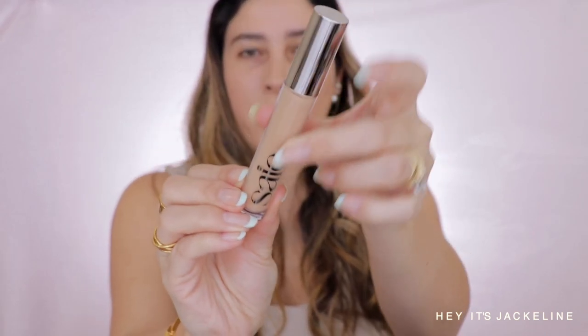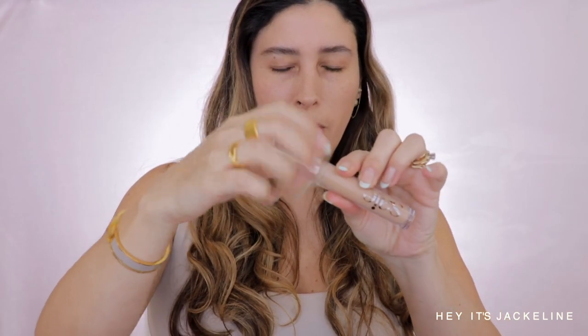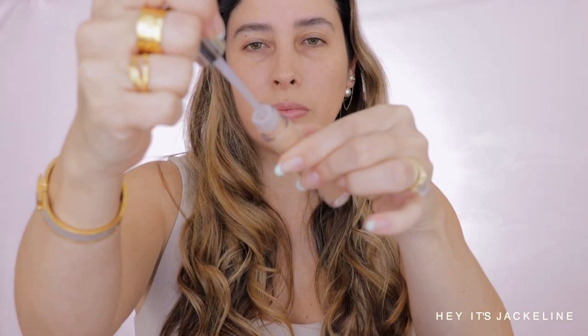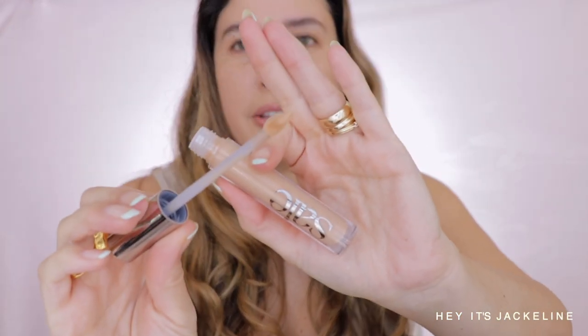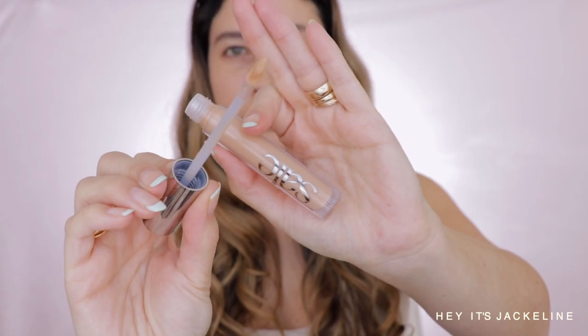Let's see if all the promises are true and how it works under the eye area. Here's the packaging — very consistent with other Say products — and I think I picked a good shade. The component is not glass; it's a heavy acrylic feel. The doe foot applicator is a little bit pointy. Be careful when opening because there's some tension, but it doesn't splash — which is good.